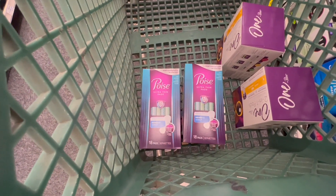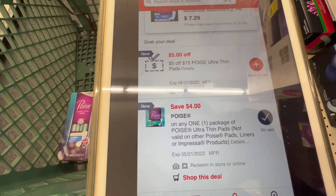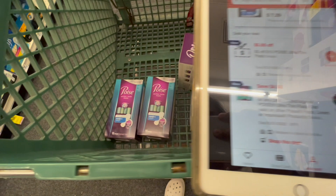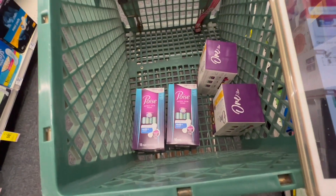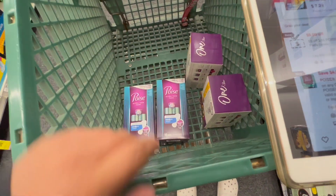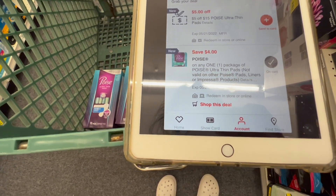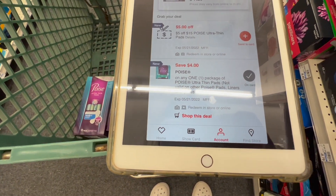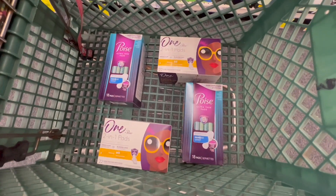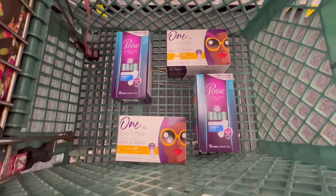I'm also going to pick up two of these Poise Ultra Thin Pads at $7.29. I have a $5 off $15 CRT but I'm not quite at $15, and I don't reach it even with the 98% rule. If I grab another one that'll put me over the $30 mark. I'm also going to use a $4 off one digital manufacturing coupon for the ultra thin. My total for these products before coupons is $30.56.